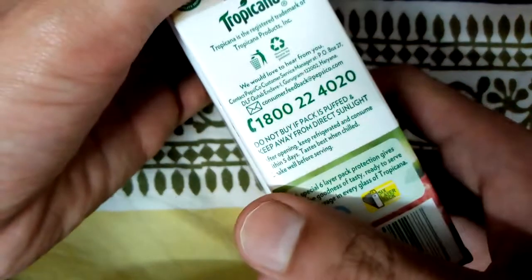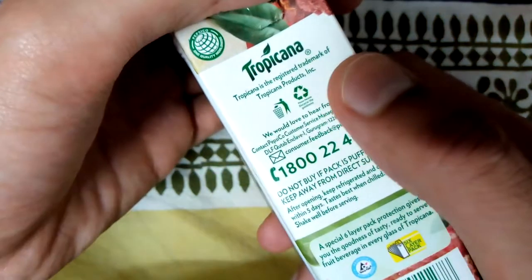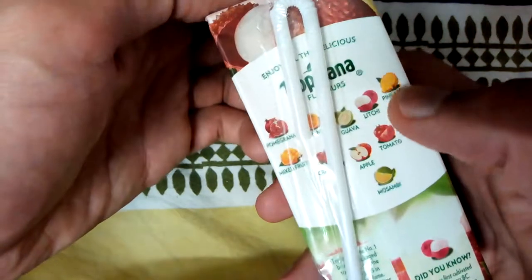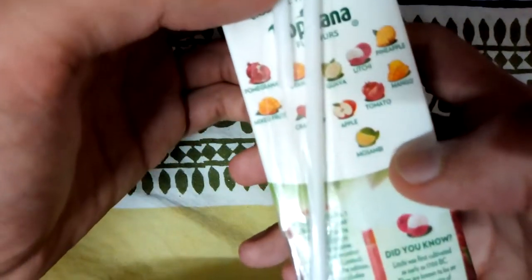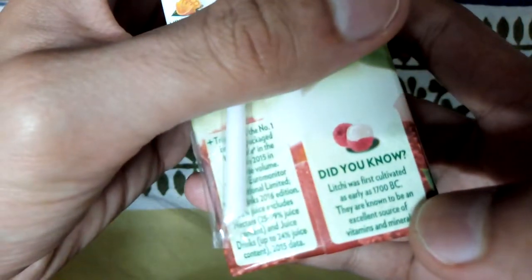Tropicana is the registered trademark of Tropicana Products Inc. On the backside, we have the straw — a free straw attached — along with some other suggestions like you can try out pomegranate, pineapple, etc. I will be trying those out as well and uploading reviews for them.